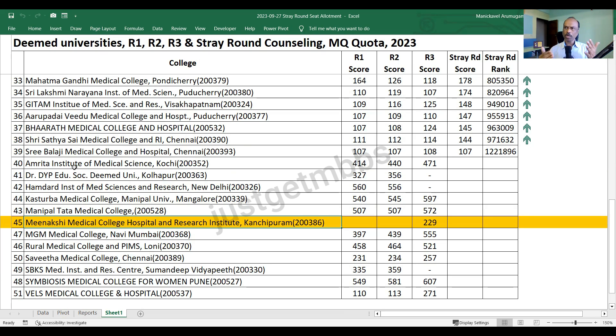This is how candidates should be - clear about what they want. Candidates joining Meenakshi at 229 marks may not have better options unless they want to go to state counseling for private colleges where fees will be quite high. I don't think it's a good idea to leave, and clearly the candidates stuck with Meenakshi Medical College. One round and all seats filled. MGM Navi Mumbai, Rural Medical College Loni, Savita Chennai - all had no vacancy in stray round despite Savita's high fee structure.